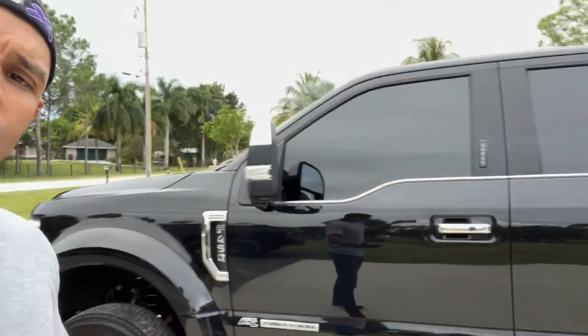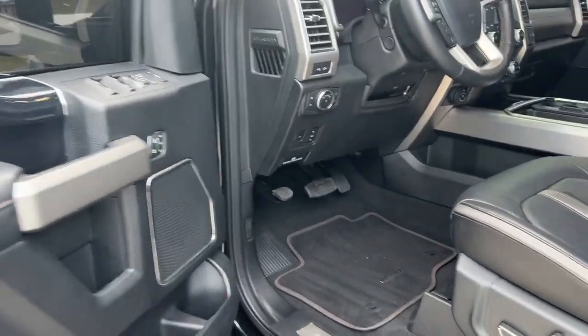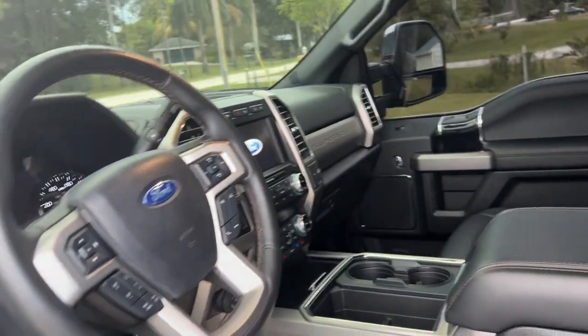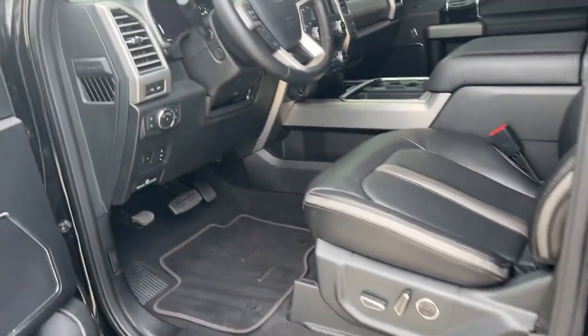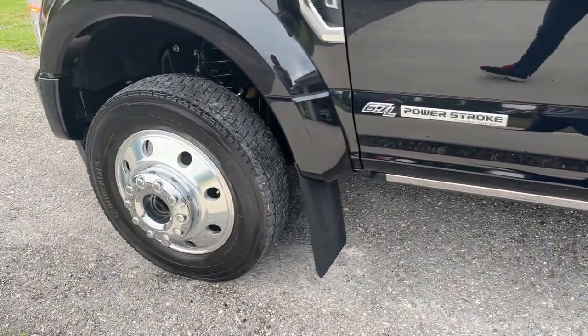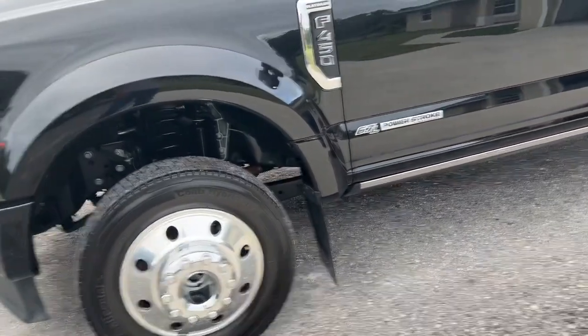I'll also go over a few of the performance modifications I've done. As far as the interior, let me give you guys a quick look. The interior has held up fantastic — no cracks or wrinkles in the leather. The truck has just about 13,000 miles, no paint fade. I had it ceramic coated pretty much right away, the power steps work great, and the brakes are still flawless.